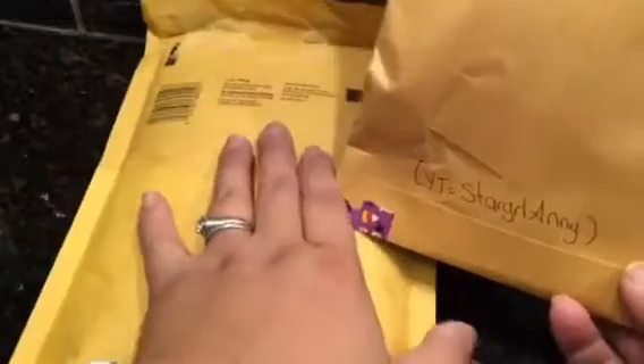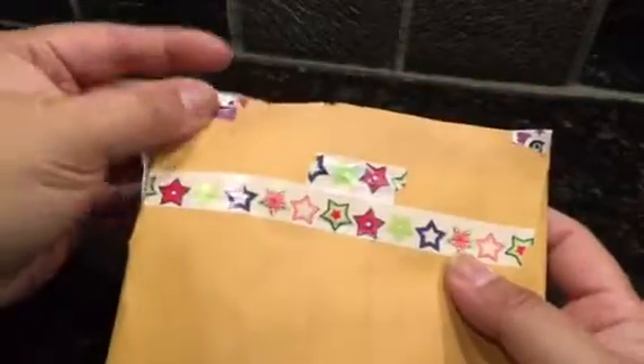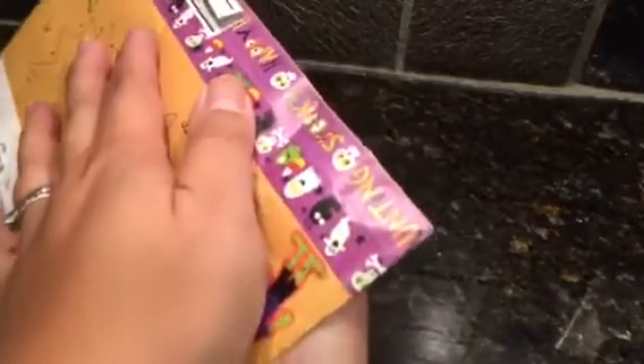The other one is from Sherry — hi Sherry, she's scrapping and wrapping. She decorated the envelope so much, so great. I can't really show the front because it has our addresses, but all this washi tape — I recognize it from Dollar Tree.